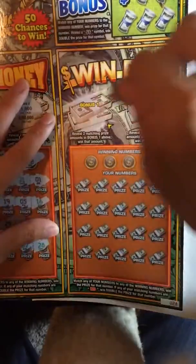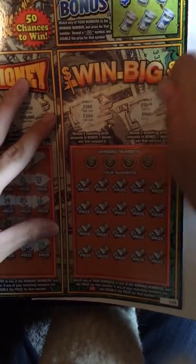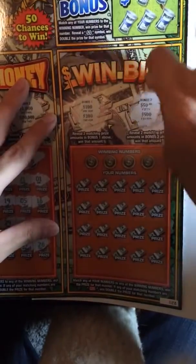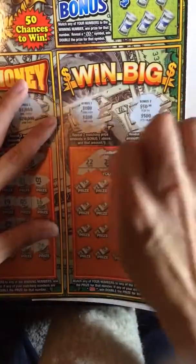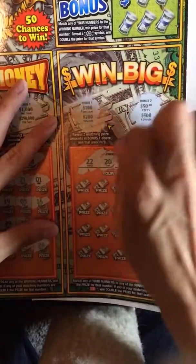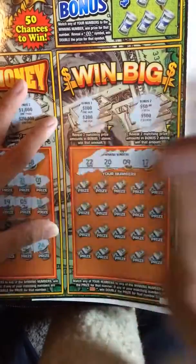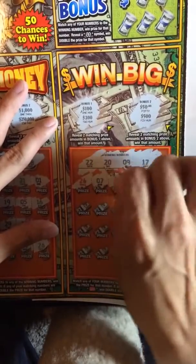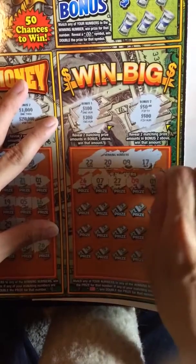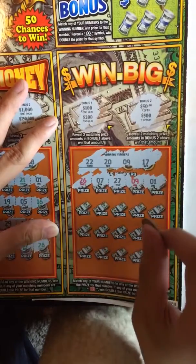Let's check out this side. 100 and 200, 50 and 500. Okay. 9, 17, 20, and 22. Nope, none of those.